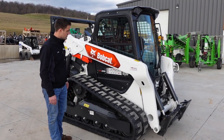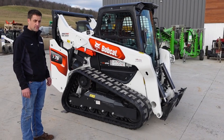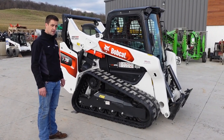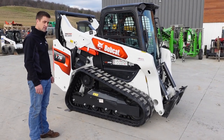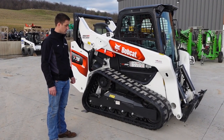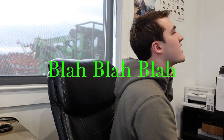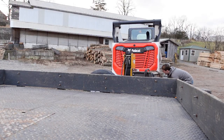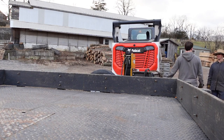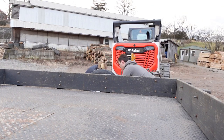This is a T76 — it's a new R-Series. It's got 74 horsepower, rated at 2,900 pounds of lift capacity, so day in, day out, it'll do what you need it to do. This machine does not have any DEF fluid, does not require any DEF fluid or a DPF filter. It's got a heated air-conditioned cab and a heated cloth air ride suspension seat.